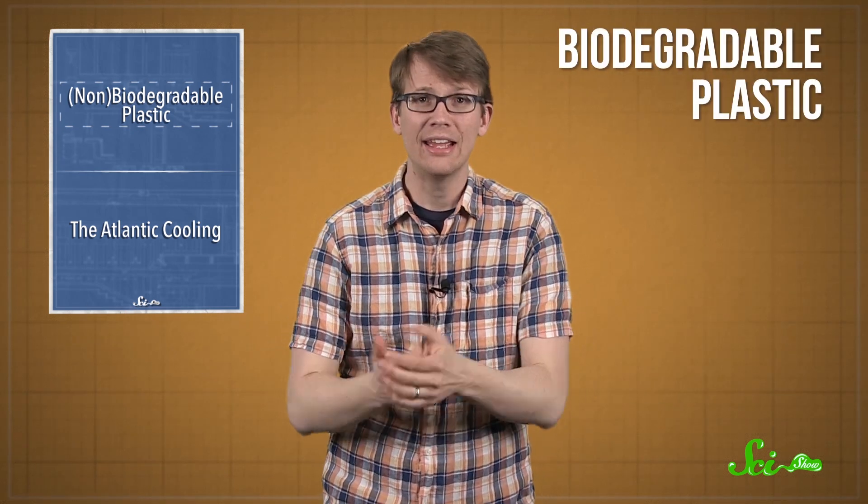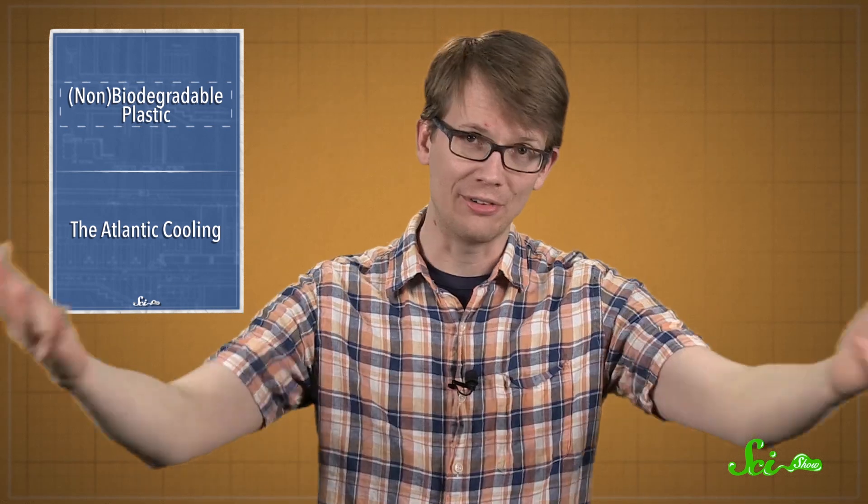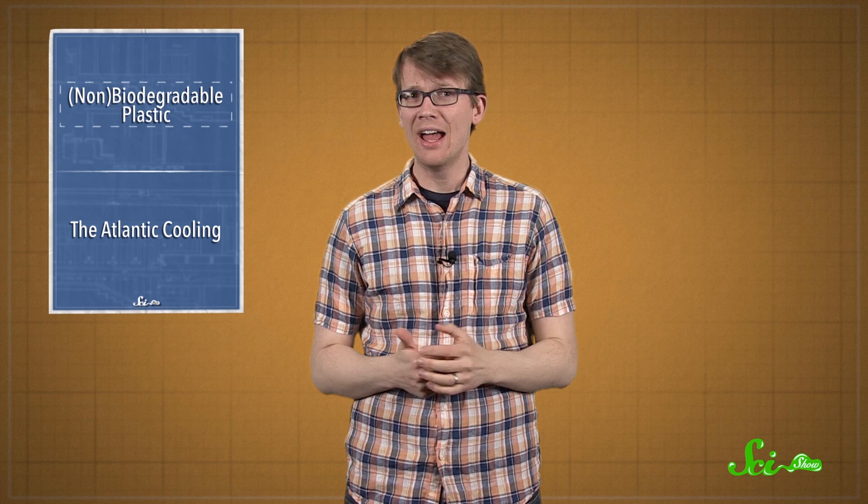That's why you've probably started to see more things made of biodegradable plastic. It's your usual run-of-the-mill plastic that's treated with chemical additives that allow it to biodegrade faster. Sounds great, right? Well, this week, chemists from Michigan State University said they tested these biodegradable plastics and found that they don't work.